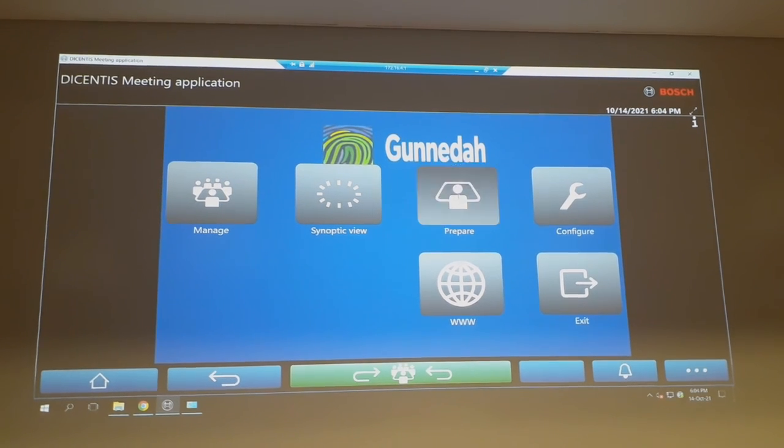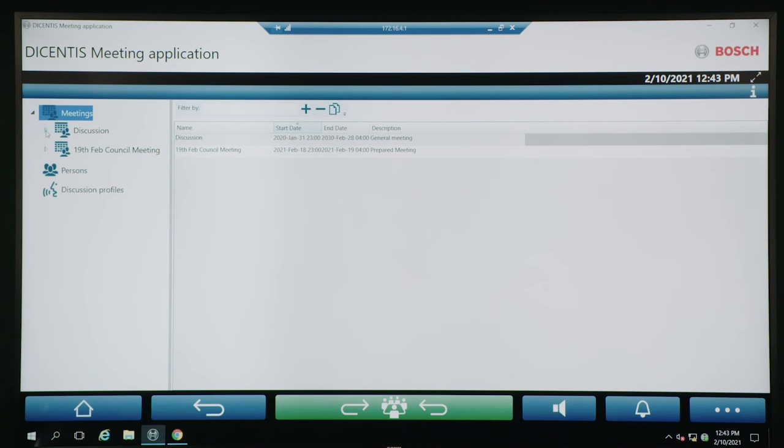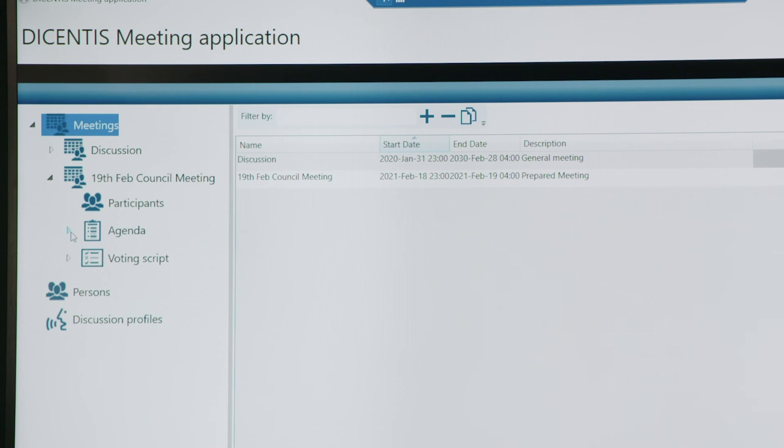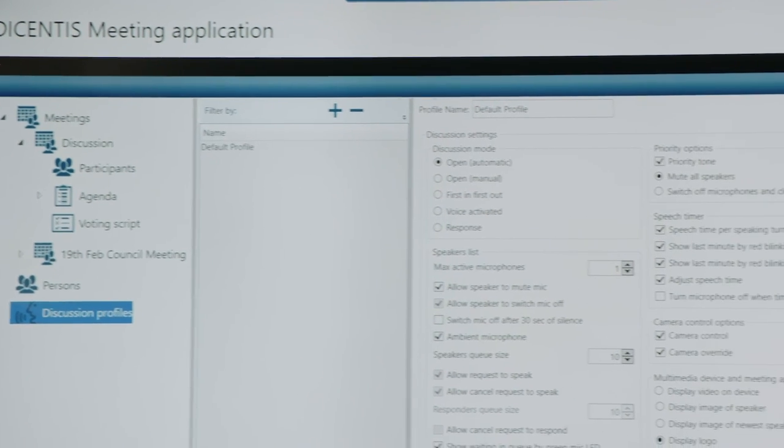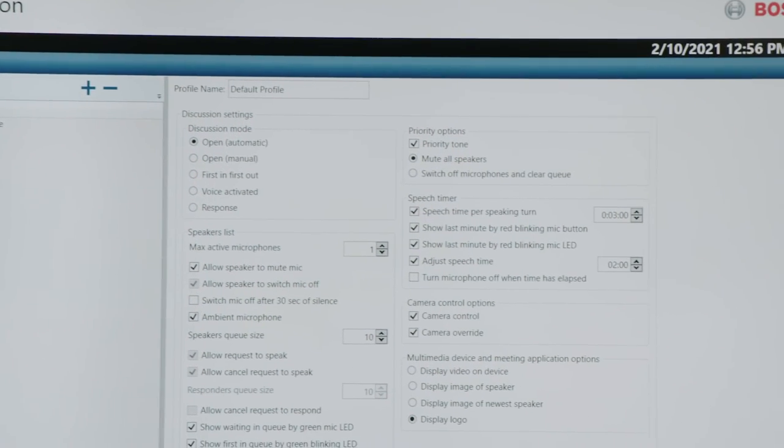Then a meeting has to be prepared. It can be as simple as a single meeting selected each time the system is used, or can be set up for each meeting separately, showing who is attending, what is the agenda, who can speak, and how long they can speak at any particular meeting.